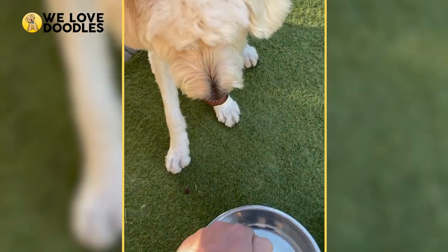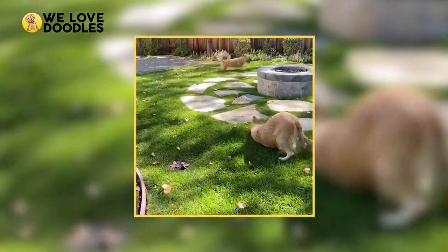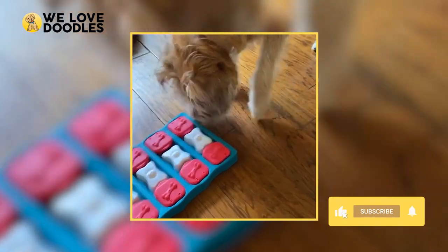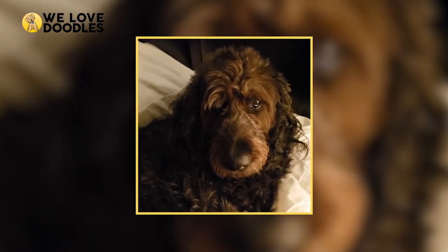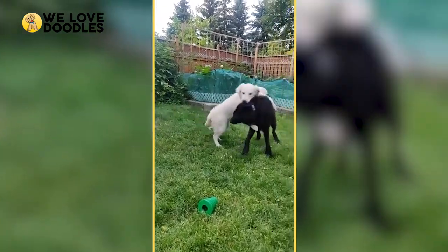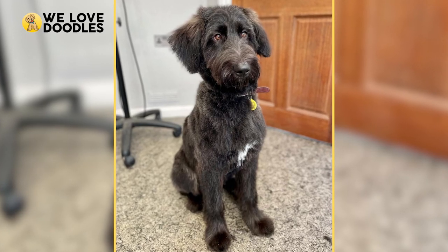An F1 Shepadoodle means that 50% of the genetics are German Shepherd and the other 50% is Standard Poodle. Since it is the first generation, it is very difficult to predict what the offspring will inherit, making this a tough dog to know what it will look like, even down to the appearance and coat type or color. Because of this, many opt for the F1B, which is only 25% German Shepherd versus 75% Standard Poodle. This better ensures that you will have the hypoallergenic coat, and it will also be more curly and wavy as well. If you are someone with allergies, this is a very smart pick.